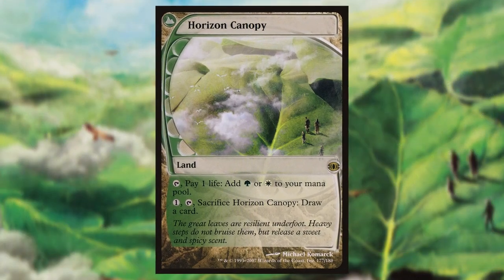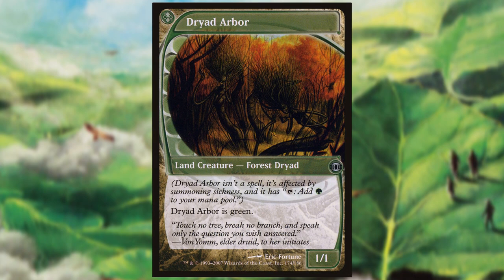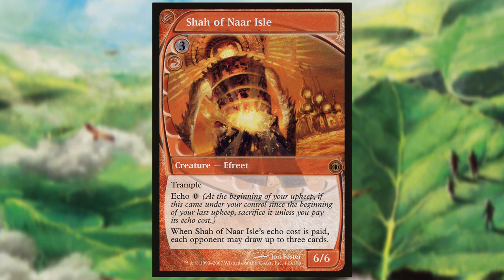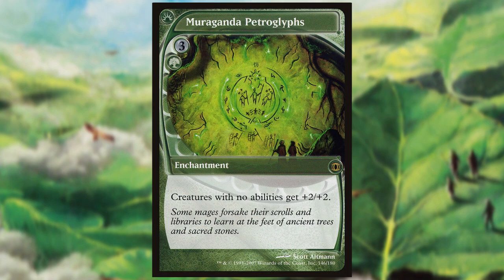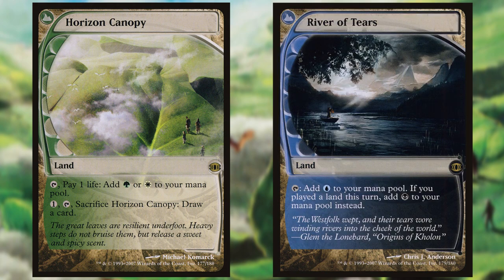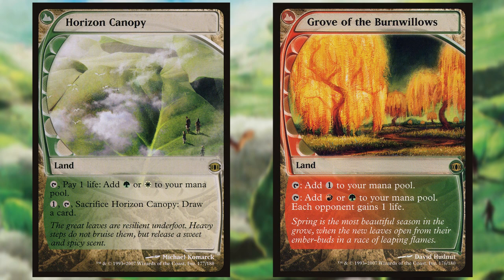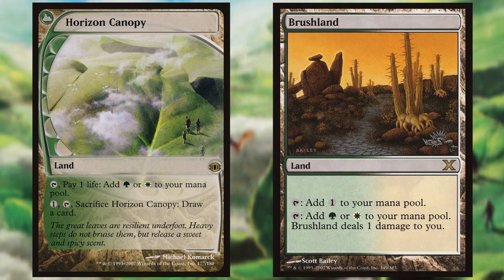Horizon Canopy is a rare from 2007's Future Sight. Future Sight is notable for its future-shifted cards — cards that explored possible new space in Magic that had never been done before. This included a cycle of five dual lands, each with a new, somewhat unusual ability. The white-green part of the cycle was Horizon Canopy, and it explored the novel technique at the time of paying life for the mana instead of just taking damage like Brushland does.